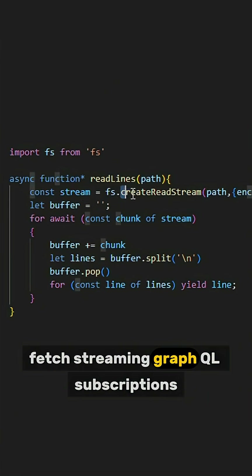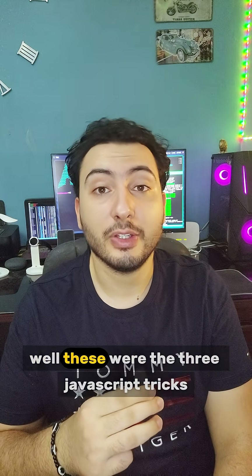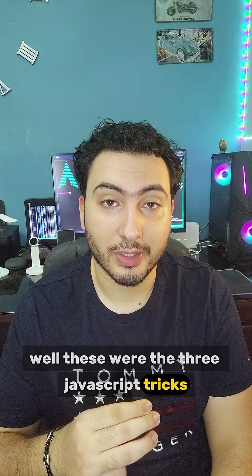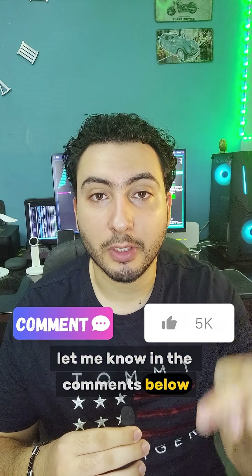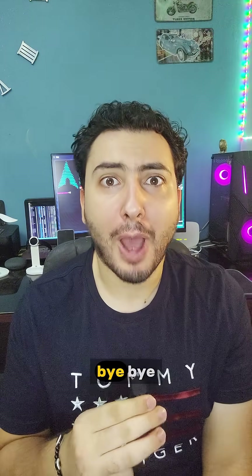Those were the three JavaScript tricks only senior engineers use. Let me know in the comments below if you already used them before. Thank you for watching — bye bye!